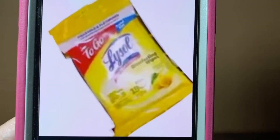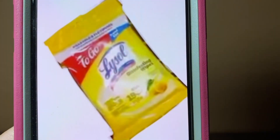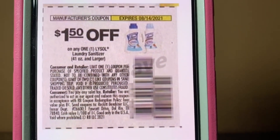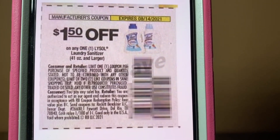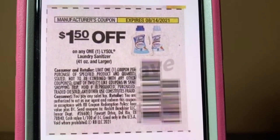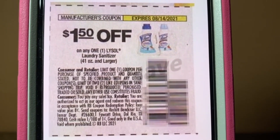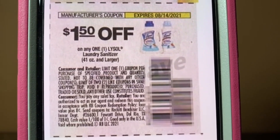The next one are these Lysol To Go wipes. These are found down the dollar aisle — they're $1 a pack. You're going to purchase one at $1. This $1.50 coupon is attaching, giving you $0.50 in overage. Now's the time to stock up on these Lysol wipes — they are paying us to take them off their shelf. This came out of the SmartSource of July 18th and does not expire until August the 14th. Excellent deal, especially if you guys have kiddos going back to school — let's get them while we can get overage.